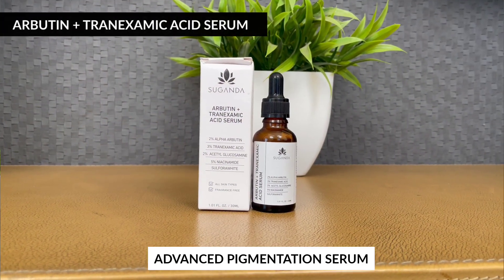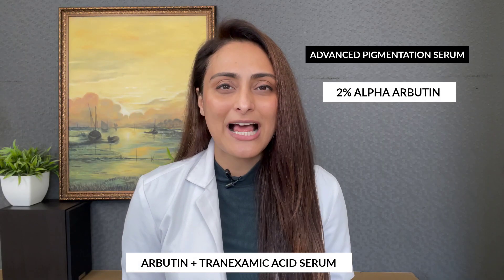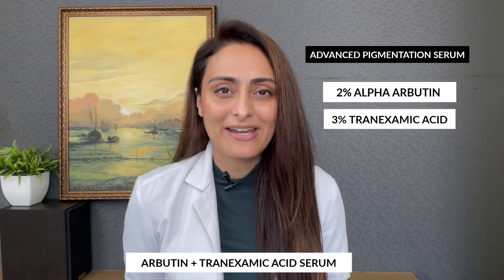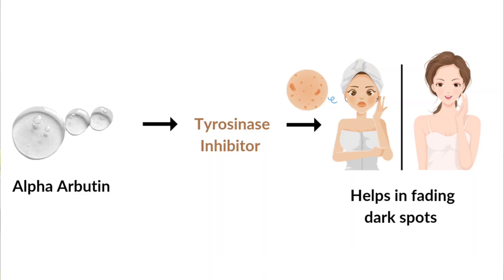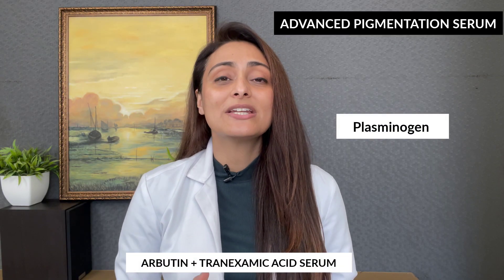Let's get started. First is the Arbutin Tranexamic Acid, or the Advanced Pigmentation Serum. It contains 2% alpha arbutin and 3% tranexamic acid. Alpha arbutin inhibits tyrosinase, the enzyme that is required to make melanin, so it reduces the appearance of dark spots.